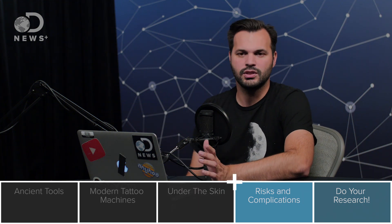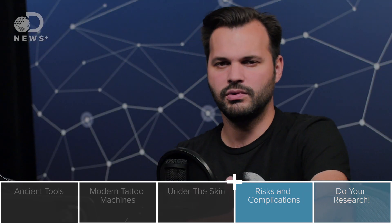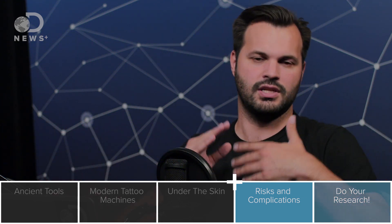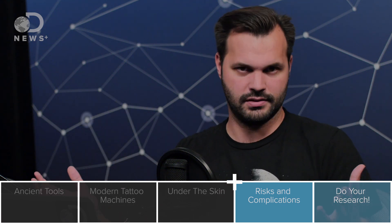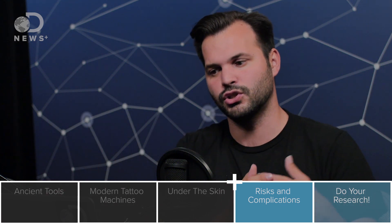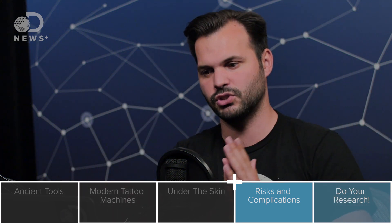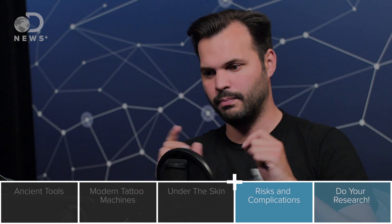Tattooing is essentially wounding yourself, which doesn't sound great, but we've been doing it for a long time and it doesn't seem to have any long-term effects — it's not hurting anyone that we know of. But there are risks, mainly infections. It's a minor medical procedure. You've got to worry about dirty needles. You can get hepatitis, HIV, any other blood-borne pathogens. Allergies are also important, especially with the ink, which we're going to get right back to in a second.